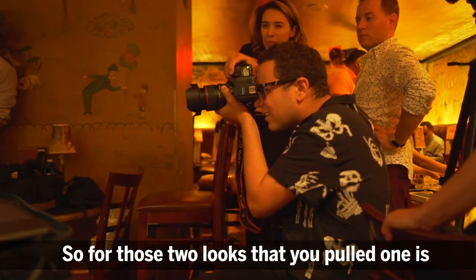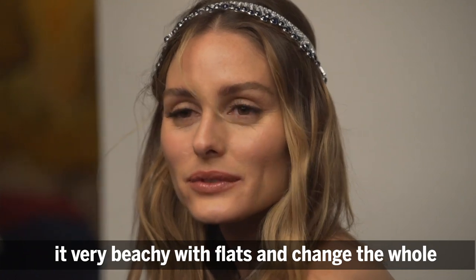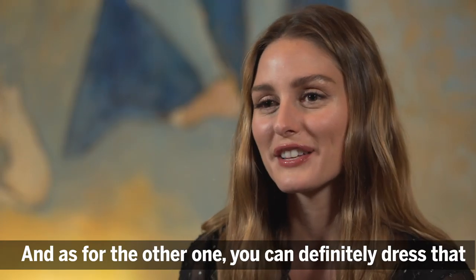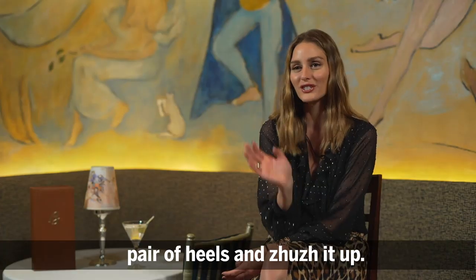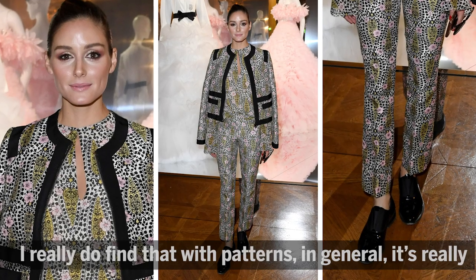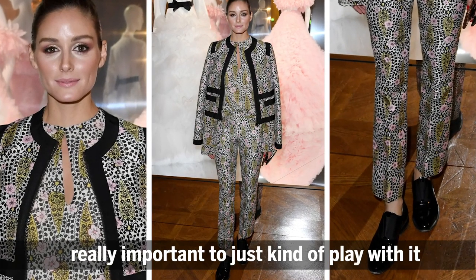For those two looks that were pulled: one is definitely more of an evening look, but you can make it very beachy with flats, change the accessories, and give it a different life. As for the other one, you can definitely dress that one up — add some feathers on the shoes and a great pair of heels and jazz it up.